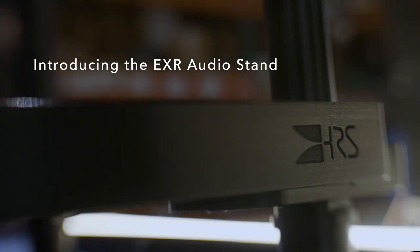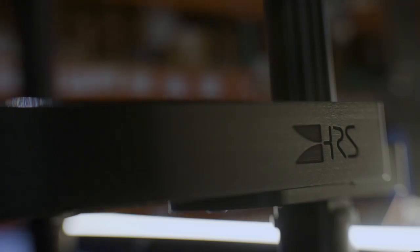The EXR audio stand is our newest performance frame system. It's a design that we worked on for five years to really try to get performance and modularity to the level we wanted, but at a 30% cost reduction over the model it replaced.